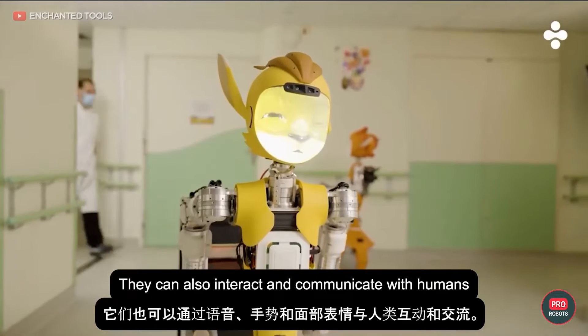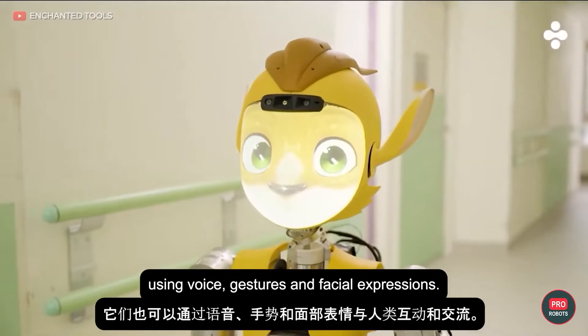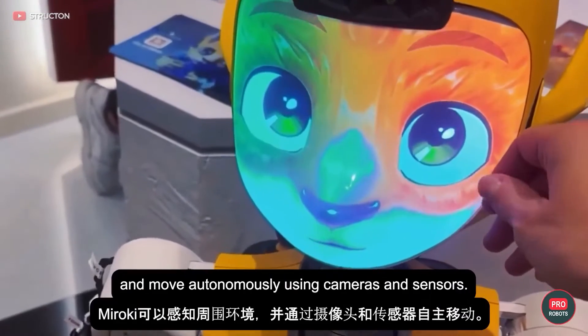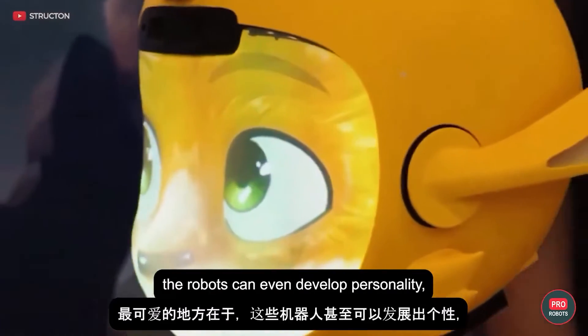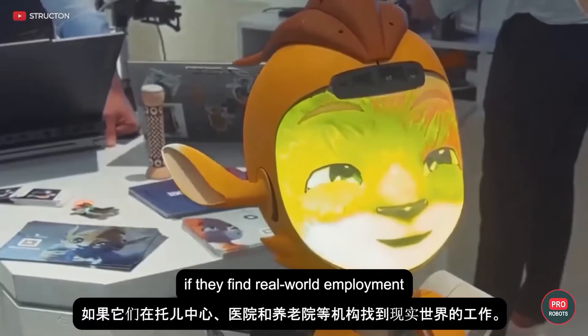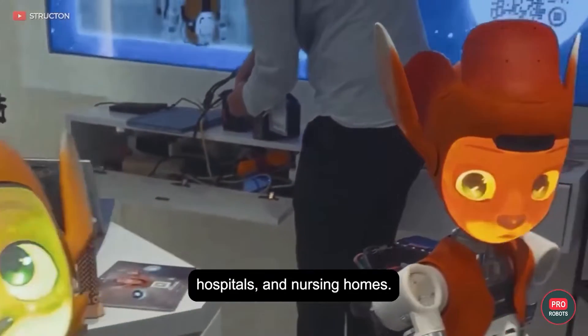Miroki can also interact and communicate with humans using voice, gestures, and facial expressions. They can sense their surroundings and move autonomously using cameras and sensors. The cutest part is that the robot can even develop a personality, which will surely bring them success and recognition if they find real-world employment in institutions such as daycare centers, hospitals, and nursing homes.